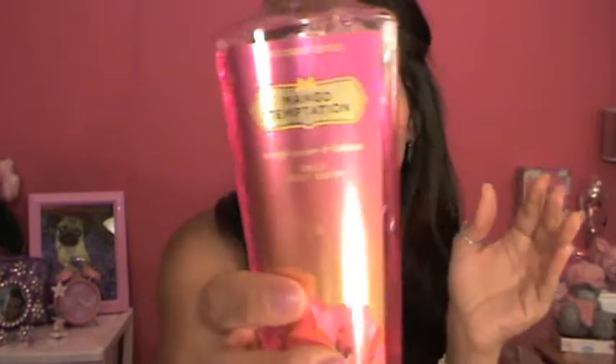The next product is also from Victoria's Secret. What grabbed my eye was the color — I just love the packaging. I opened it, smelled it, then looked and found it's Mango Temptation. As you may know, I hate mangoes — I don't eat them, drink them, or like the smell. But this seriously smells so good, it made me change my mind about mango scent.